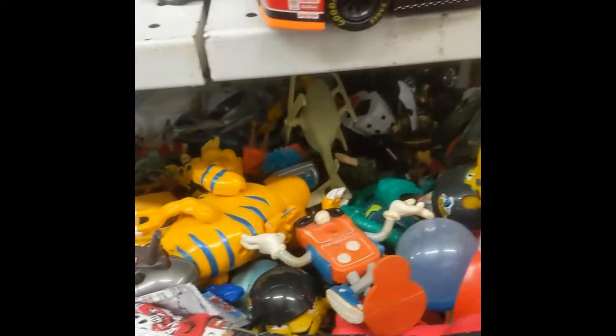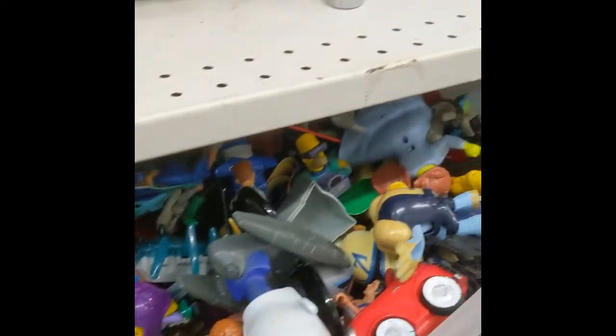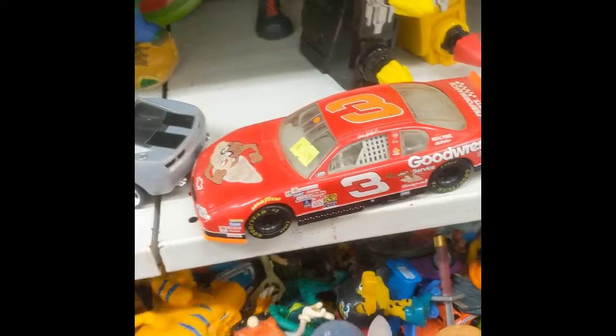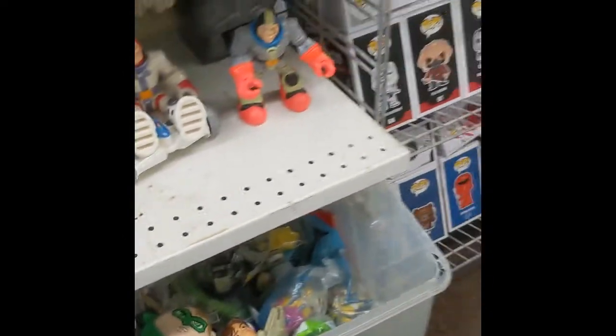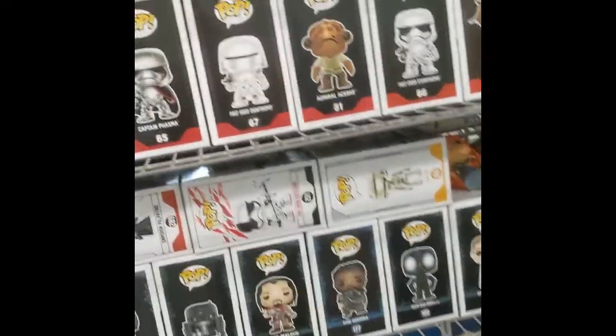I think these are relatively new — I honestly don't remember these, but it's like a Domino's figure in there. These are neat. I'm gonna have to dig through here later after we're done the video — I'm definitely gonna do a dig into that one too.